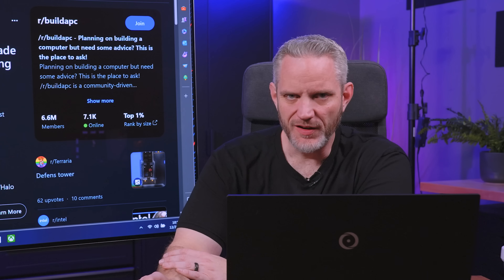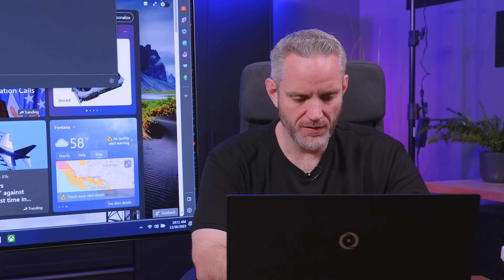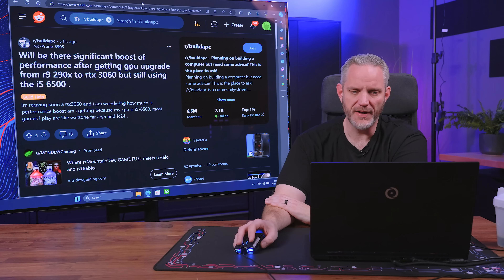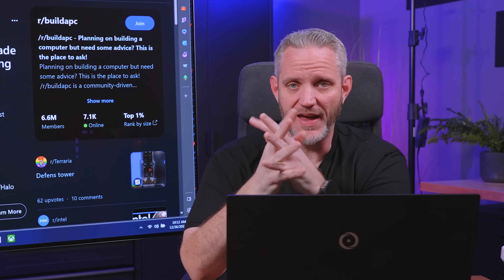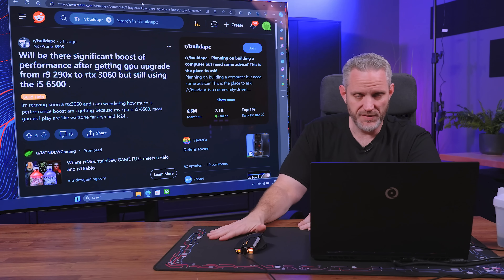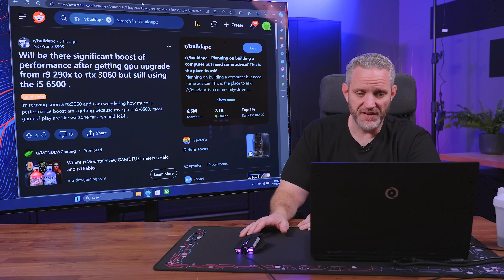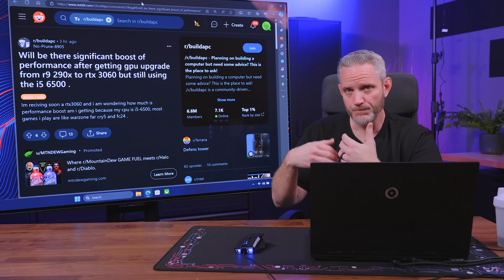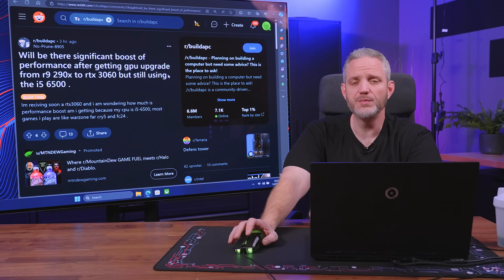Warzone's probably going to play poorly regardless because the i5-6500 is a bit low spec — it came out in 2015, is not overclockable, 14nm, 6th gen, 4 cores, 4 threads, no hyperthreading. Warzone is going to play poorly no matter what. What you will notice is you can crank the settings higher than you could with the 290X, just because of the raw graphics power. Because your CPU is so old and low-tier, just turn your graphics fidelity up as high as you can in all your games — let the 3060 run as hard as it wants rendering all those details, since your CPU is going to be slowing it down anyway. You're still getting a huge boost in performance already.